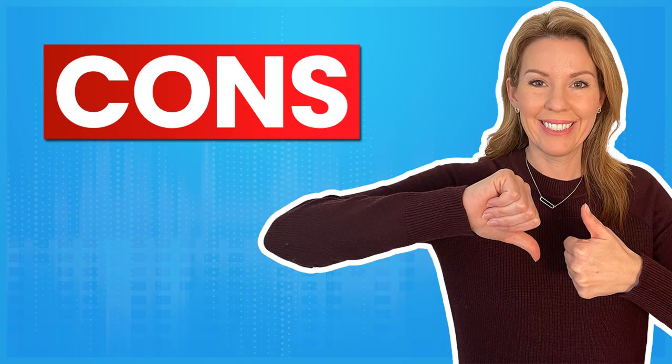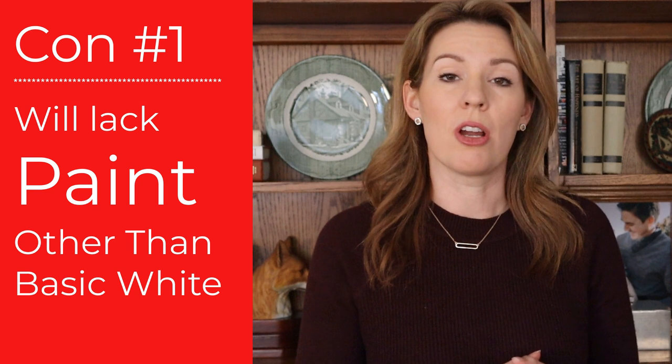I can make a whole other video on things to check during your final walkthrough, but those are just a few of the items. Although the house isn't going to be 100% perfect, it should be pretty dang close. So let's switch over and talk about a con to buying new construction.